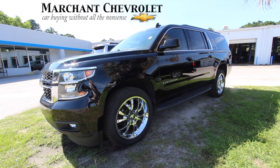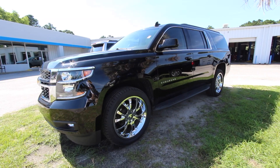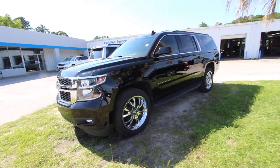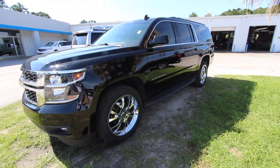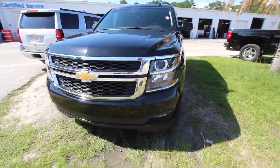Well hello everybody, welcome to Marchant Chevrolet. Today we're gonna be taking a look at the 2015 Chevy Suburban — good-looking vehicle here, black. Got some nice-looking Chevy chrome wheels. We're gonna walk around this LT version of the Suburban today and see what it's all about. If there's any dents, dings, scratches, or imperfections, I will point them out to you on camera.